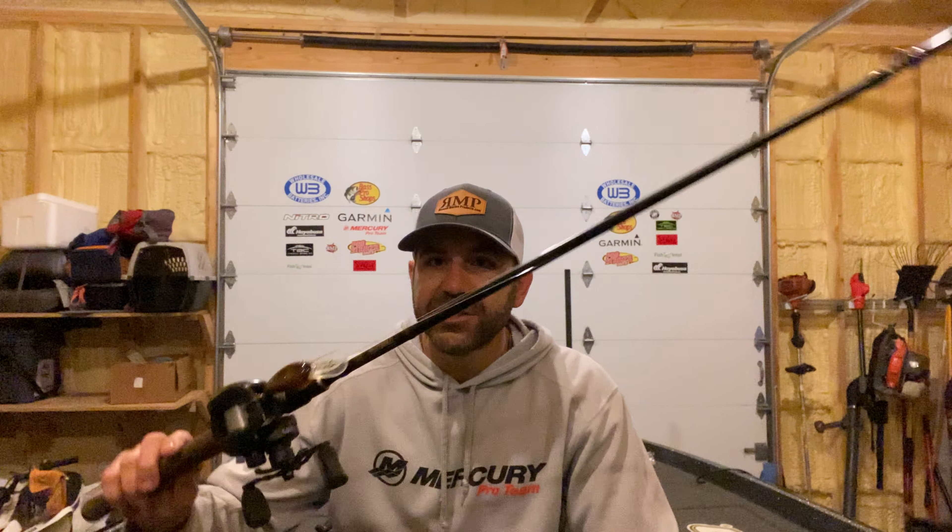Jerkbait is great on points, secondary points, over brush piles, and on channel banks — waters are low so fish have to go somewhere and they'll drop onto deeper banks as water gets colder. Look for bank transitions and find the shad — birds on the bank and shad on your electronics are key. These fish are moving every day with this warmer water, so I'll catch them somewhere, go back expecting them to be there, and they're gone because the bait moved. Sometimes it's a big move to a new cove, sometimes just a short move — keep looking and chase the wind.